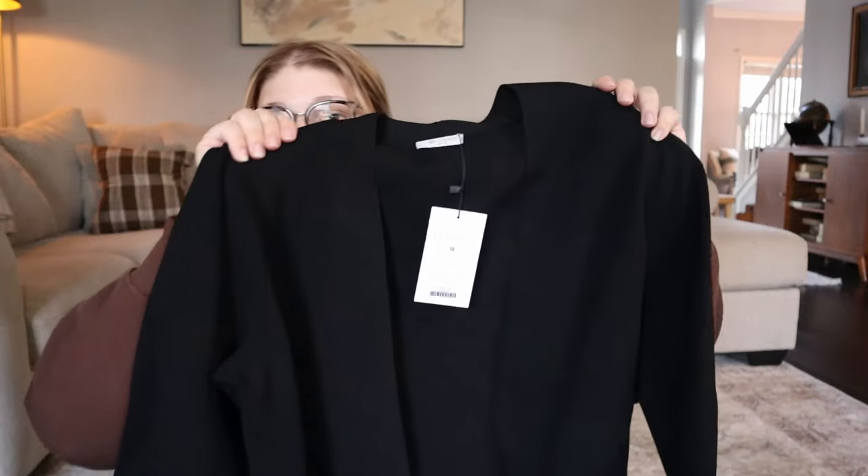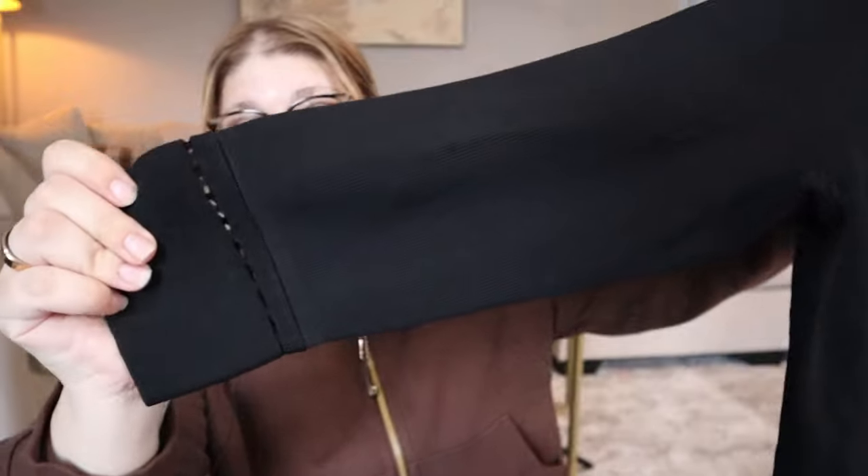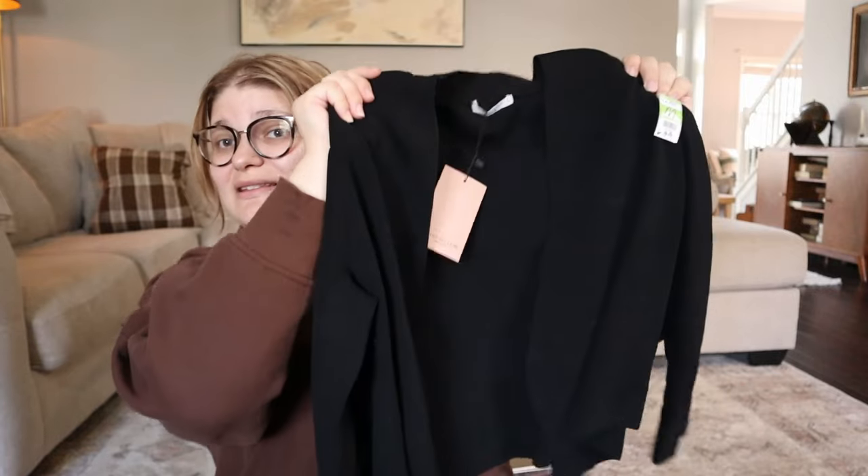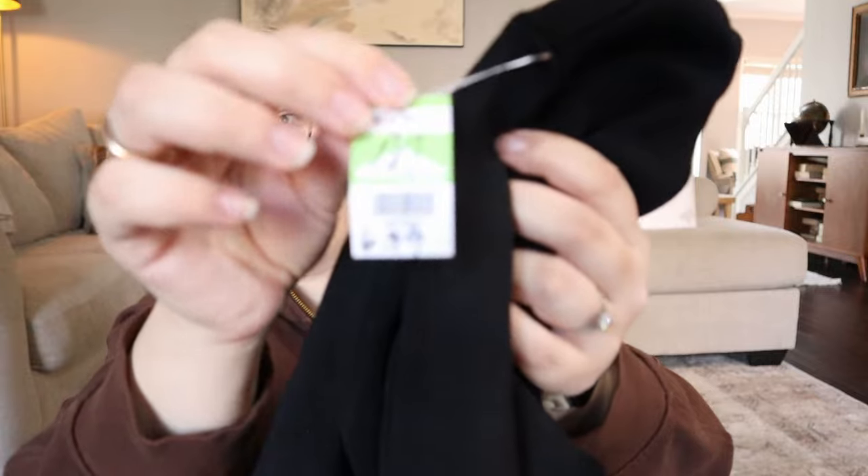Let's jump into the haul! This is an amazing new-tags jardigan — a jacket cardigan — from MM LaFleur. It's really nice and thick with amazing detail down the arm. MM LaFleur is an amazing brand to resell, more business casual. Every time I've had this brand it's sold for around $100. The comps for this jacket were $60 to $100 used, new tags. It was $6.99 at the thrift — I feel ecstatic.